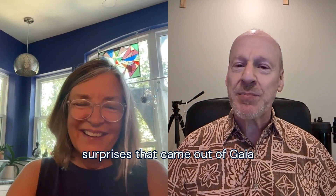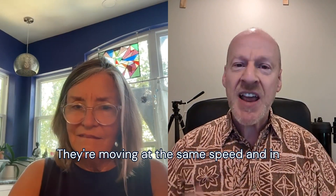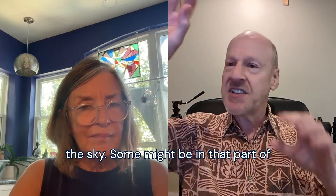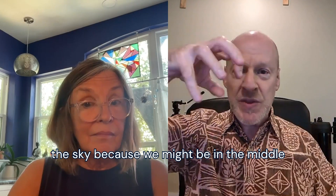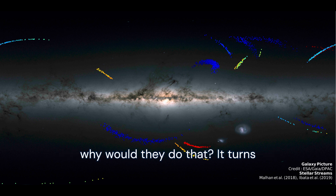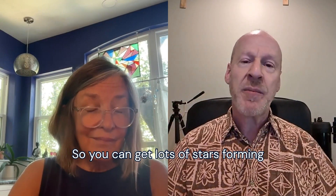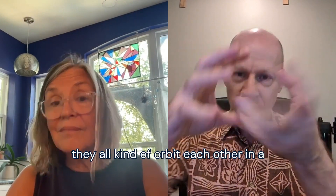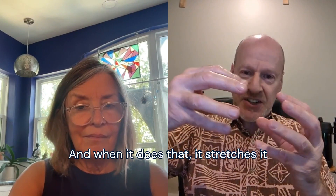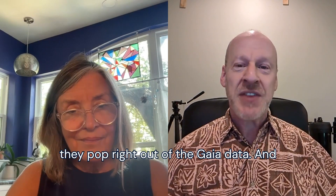One of the surprises that came out of Gaia is that they were finding stars that appeared to be moving in the same way — at the same speed and in the same direction in the sky. They started calling those stellar streams. It's not like you see a line of stars; some might be in one part of the sky, some in another, but when you map them, you see them in a line, all moving in the same direction. It turns out stars form in gigantic gas clouds, so lots of stars form together and can be gravitationally bound in a cluster. Over time, the gravity of the galaxy pulls that cluster apart, stretches it out, and it becomes a line of stars orbiting the galaxy — and these streams pop right out of the Gaia data.